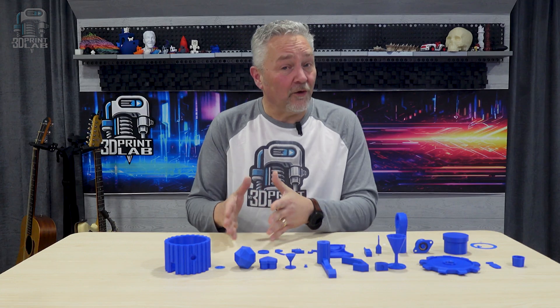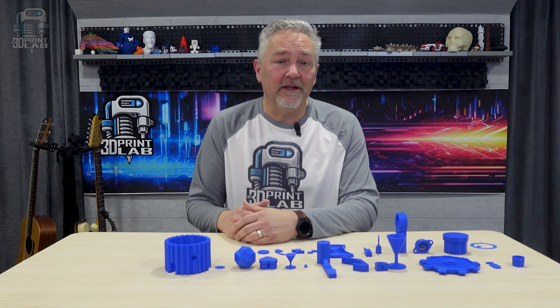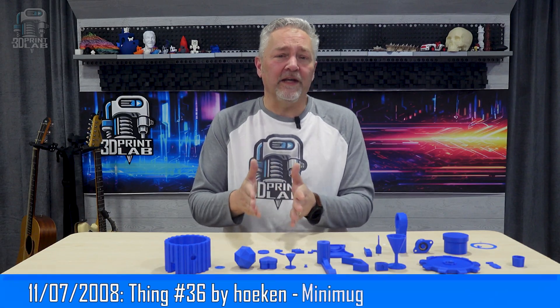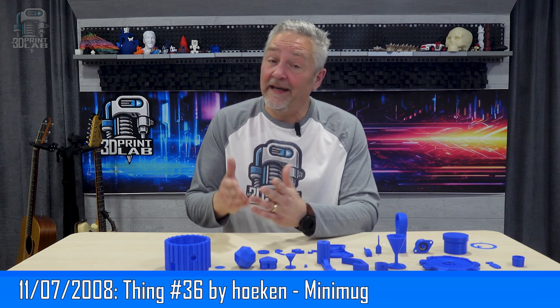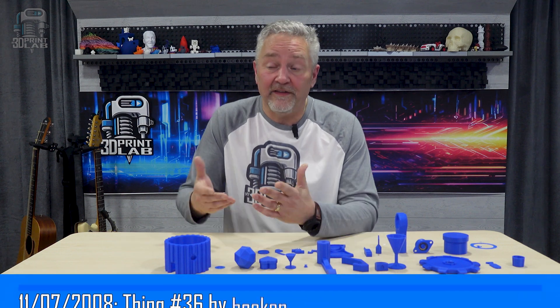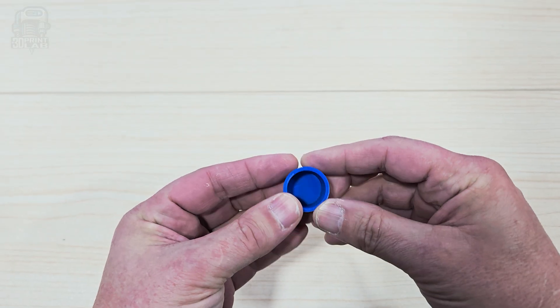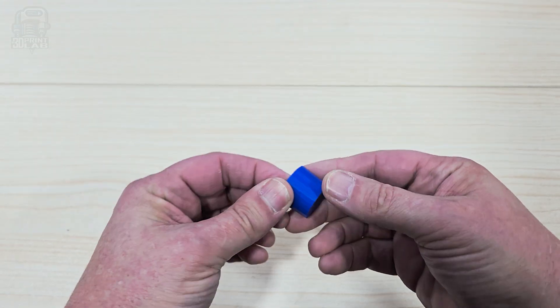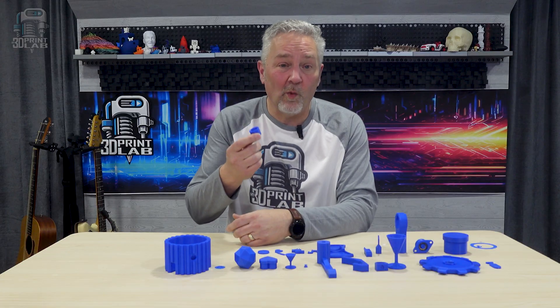A few weeks later, on November 7, 2008, two users uploaded 3D printing files. Thing number 36 is by user Hoken, whose name on Thingiverse is Zach Hoken, and he's still active and posting new files even today. He gave us our very first look at the future of 3D printing: a mug. The actual name is Minimug, which is appropriate since it's pretty tiny — more of a thimble — but it works.